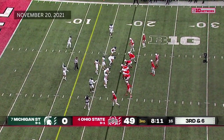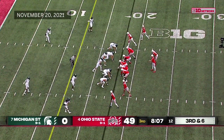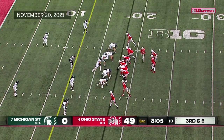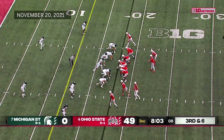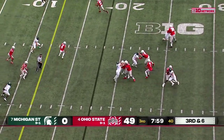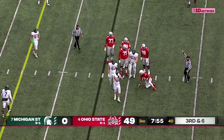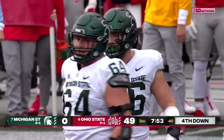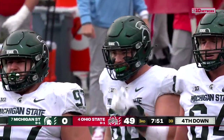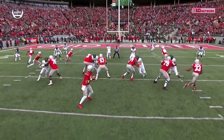When you have double the number of touchdowns that you have incompletions, it's a good afternoon. Only the third third-down play of the afternoon, and Stroud is going to be knocked down. Drew Beasley, sixth-year senior who came back from an injury this year because of his love for Spartan football, makes the sack.